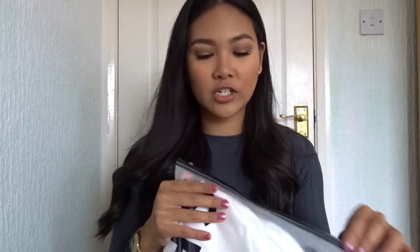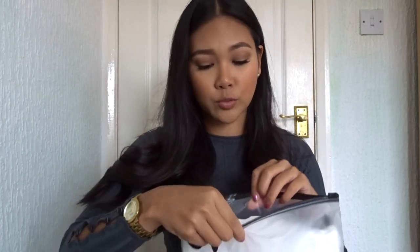Let's start off with this one. By the way I love the packaging — when I first bought from them which was like three years ago the packaging was just a normal plastic bag, so they've definitely upped their game.